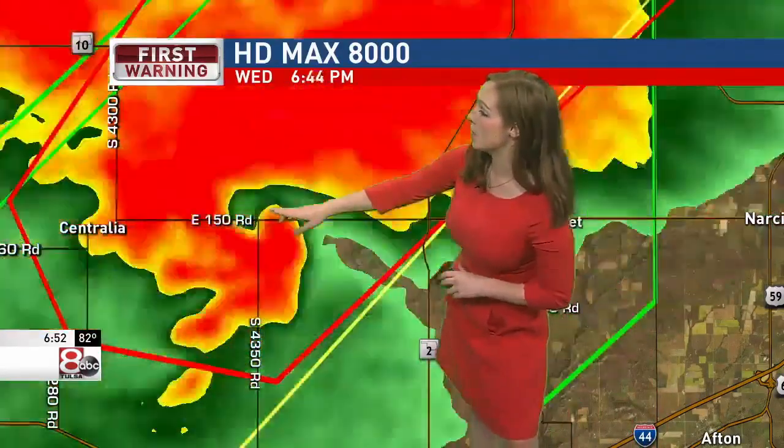This is located at East 150th Road and South 4350 Road, moving northeast.